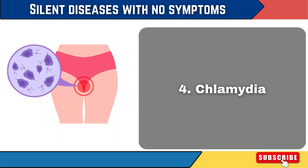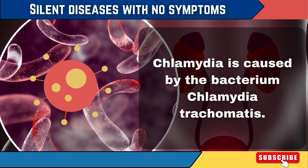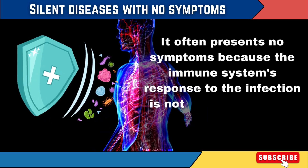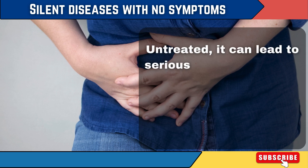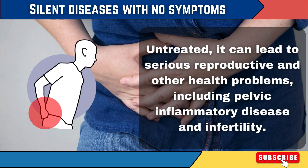4. Chlamydia. Chlamydia is caused by the bacterium Chlamydia trachomatis. It often presents no symptoms because the immune system's response to the infection is not always sufficient to clear it or produce noticeable signs. Untreated, it can lead to serious reproductive and other health problems, including pelvic inflammatory disease and infertility.